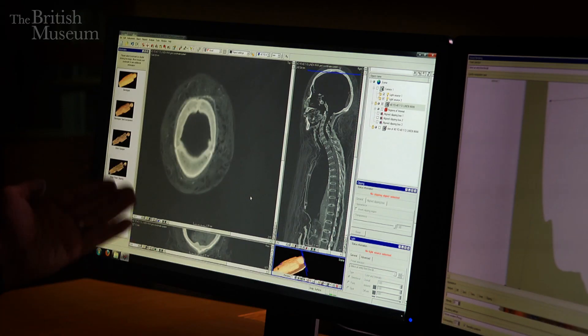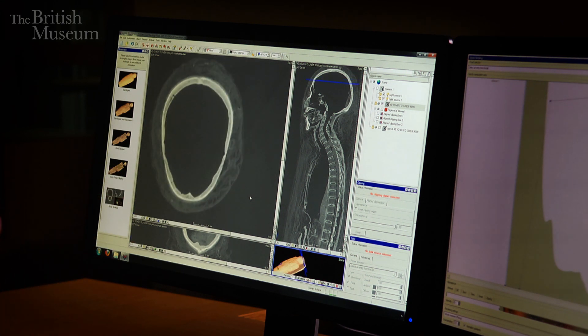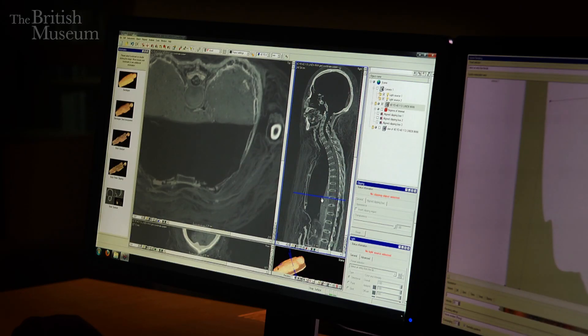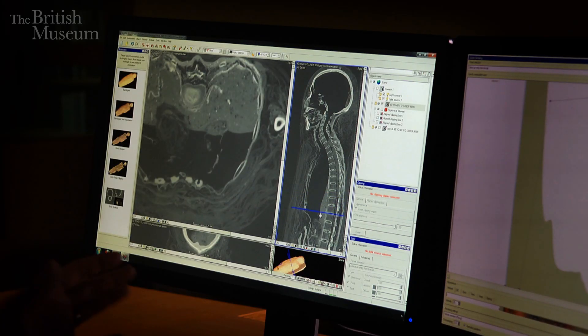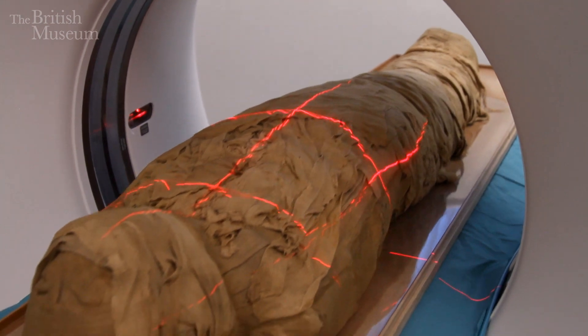When we get the data back from the hospital, it actually comes in the form of thousands of slices, and these slices allow you to carefully explore each mummy to try and find evidence of biological variations, evidence of ill health, evidence of disease, but also evidence of how the body was prepared by the embalmers.